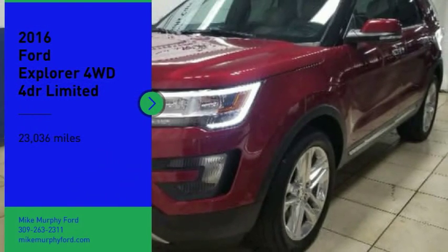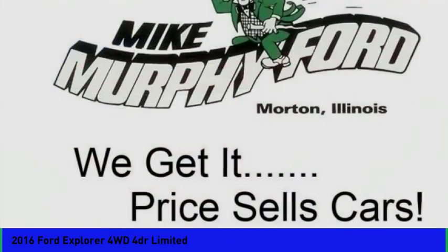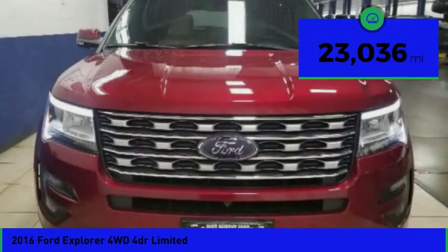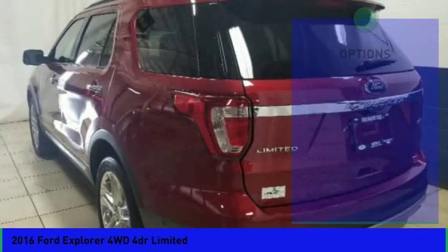Make a great choice today with the 2016 Explorer. You've got a lot of capabilities to call on in a Ford Explorer. Don't underestimate your choices. This vehicle has less than 25,000 miles. Here are some of this vehicle's great options.